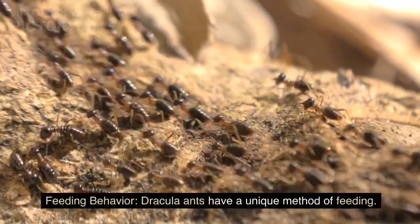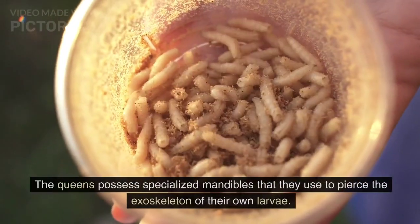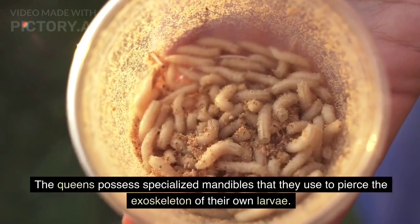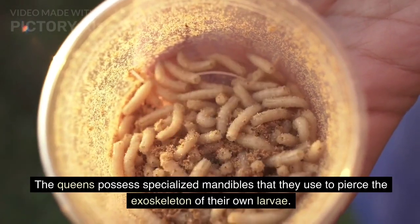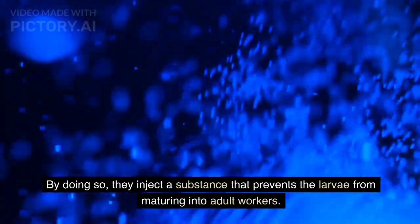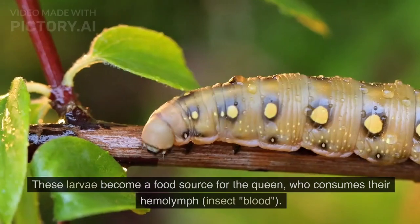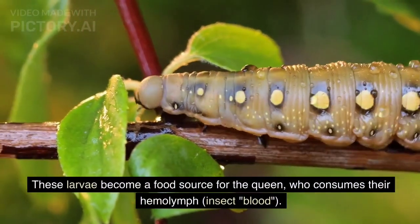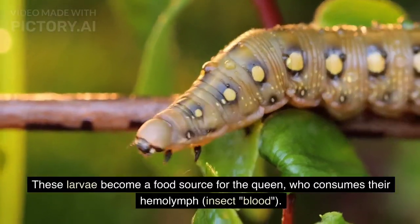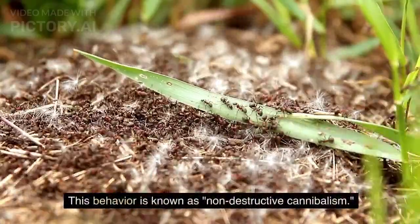Dracula ants have a unique method of feeding. The queens possess specialized mandibles that they use to pierce the exoskeleton of their own larvae. By doing so, they inject a substance that prevents the larvae from maturing into adult workers. These larvae become a food source for the queen, who consumes their hemolymph — insect blood. This behavior is known as non-destructive cannibalism.